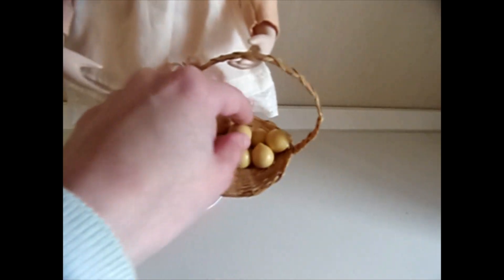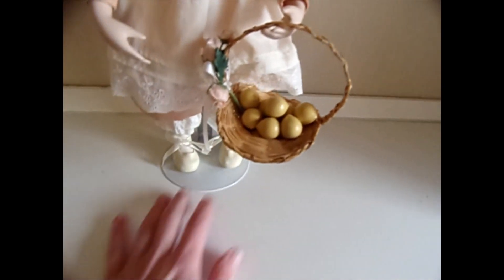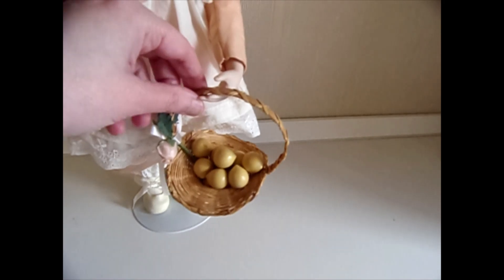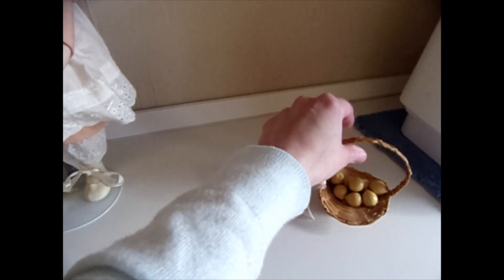All the original peaches are there as well. They come in a basket. I'm just going to take the basket off because it tends to fall off once you swing her around.